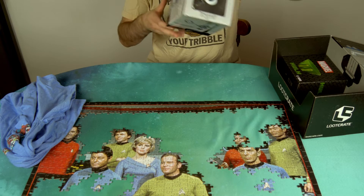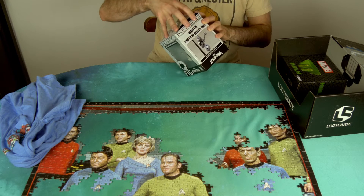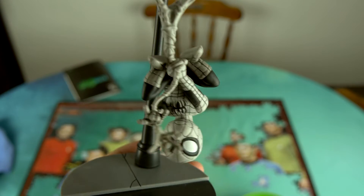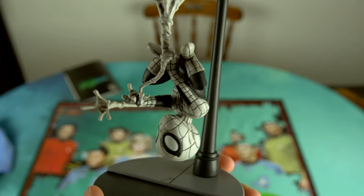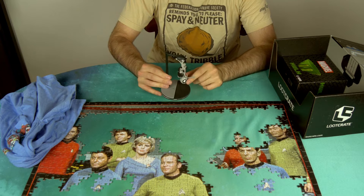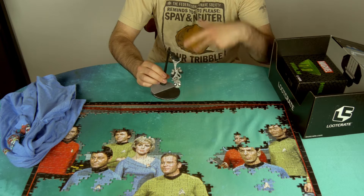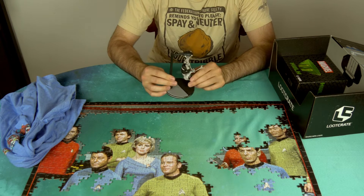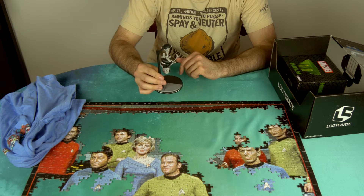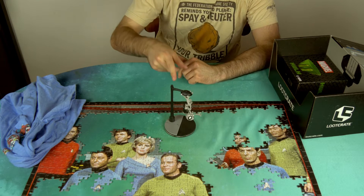It doesn't matter because we got a Spider-Man thing, and I love it actually. It's one of those Q-Figs. We have a lot of the Q-Figs — they come in a lot of the Loot Crates because they do lots of Marvel stuff. They do the Hulk, Jessica Jones, Deadpool — I got them all, watch the videos. But this is Spider-Man hanging from a lamppost, but he's black and white, and the box looks like a Daily Bugle headline, like a photo. So that's fun.